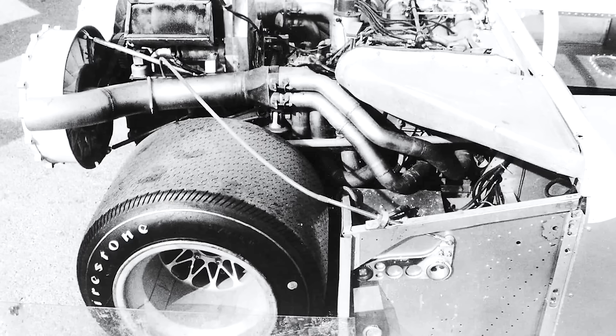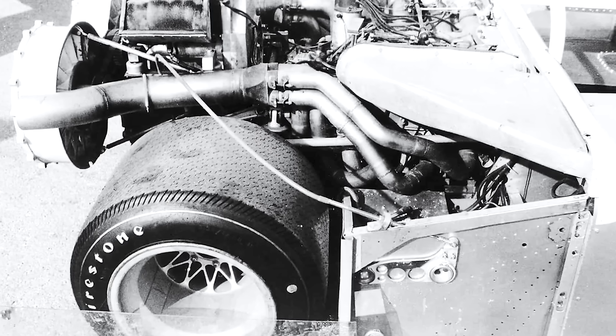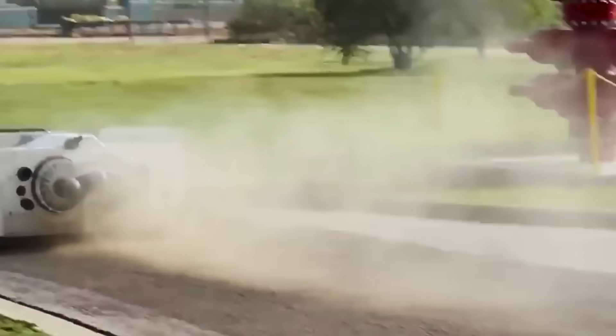But here's the engineering challenge: enclosed wheels create brake cooling nightmares. The solution? Active brake cooling systems integrated into the fairings — dedicated air intakes, internal fans, and heat exchangers — essentially turning each brake system into a miniature aerospace cooling solution.